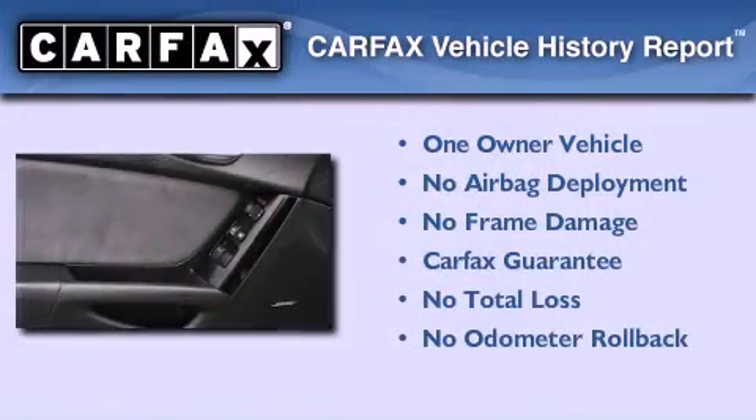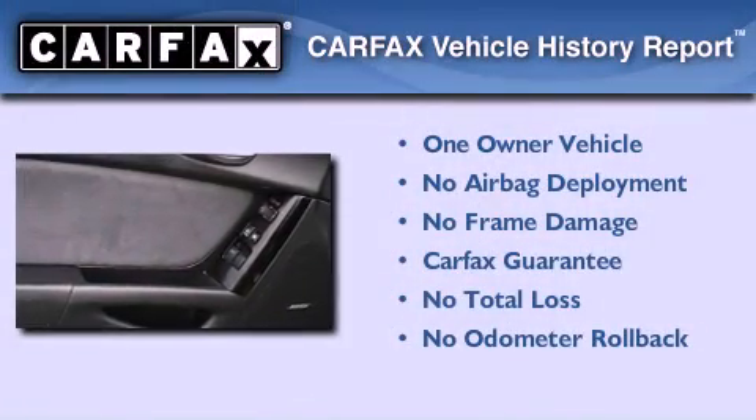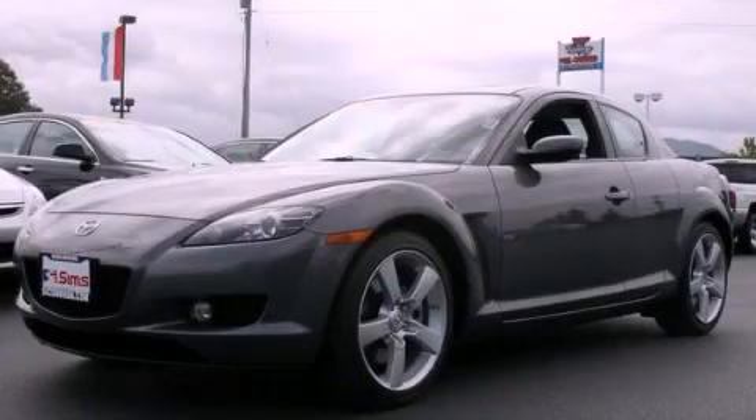This Mazda has had only one owner, and it qualifies for the Carfax buy-back guarantee. Stop by today and test drive this automobile for yourself.